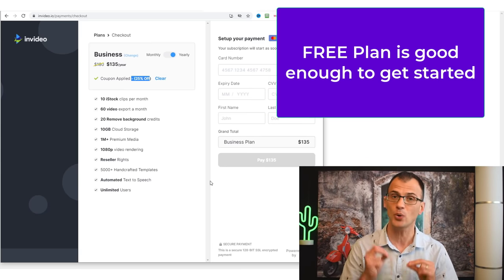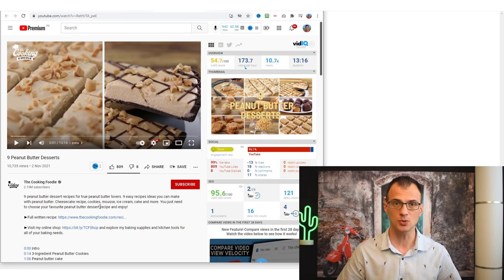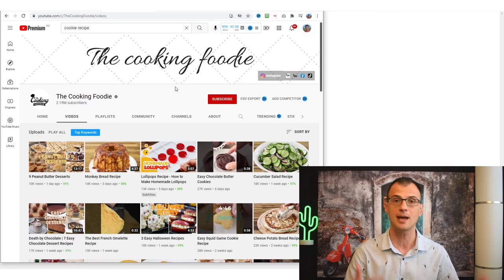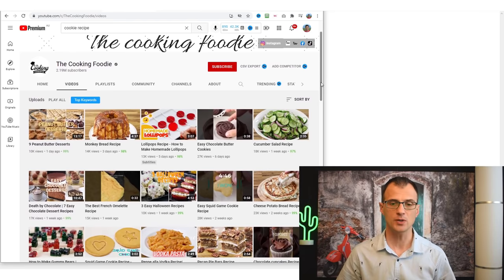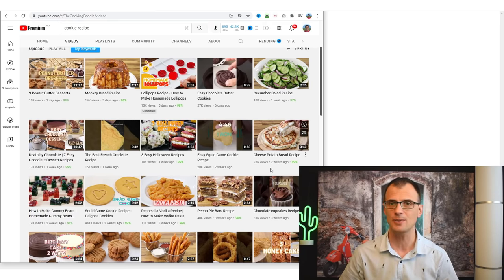Step two is to find the idea and keywords for your video. You can do this method with any niche — for this video we're using cooking and recipes. The way I come up with topics is by looking at other channels and what they've published. Open any cooking channel, look at their videos, and go through the process of analyzing their titles to see if there's a lot of competition or if it's a good potential idea for your own video.